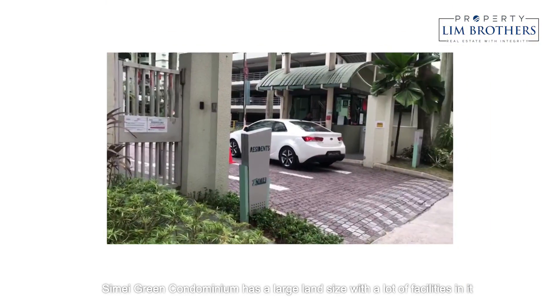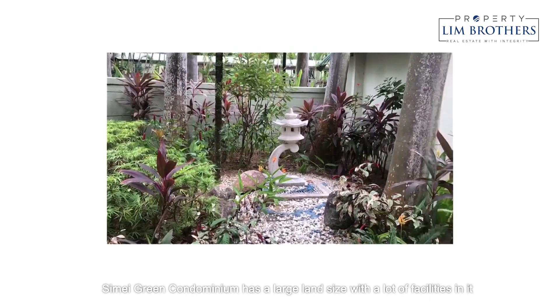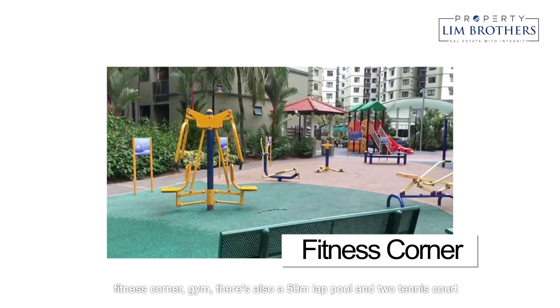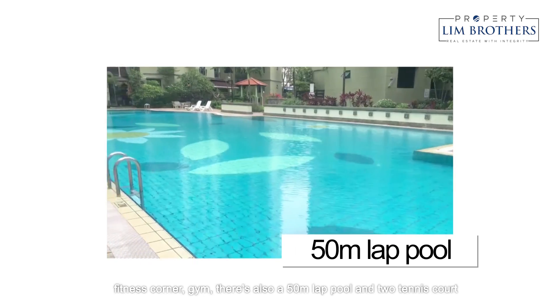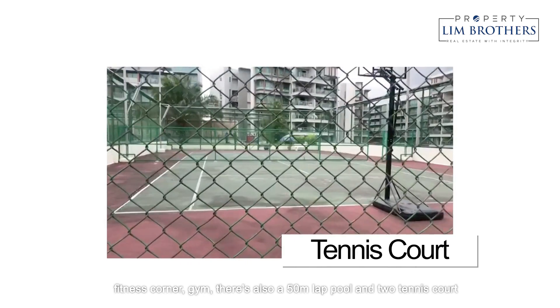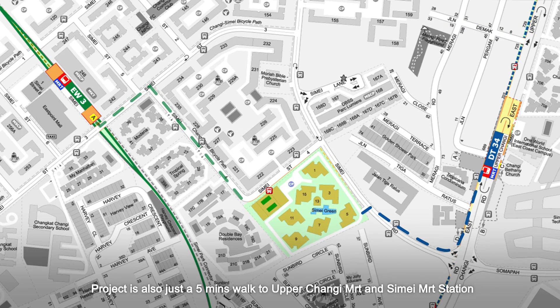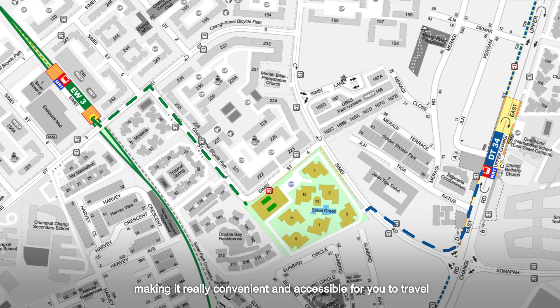Simei Green Condominium has a large land size with a lot of facilities. There's 24-hour security, many barbecue areas, a fitness corner, and a gym. There's also a 50-metre lap pool and two tennis courts. The project is also just a 5-minute walk to Upper Changi MRT and Simei MRT stations, making it really convenient and accessible for you to travel.